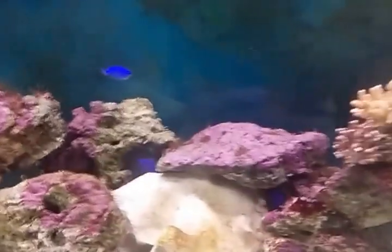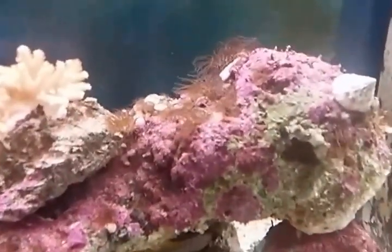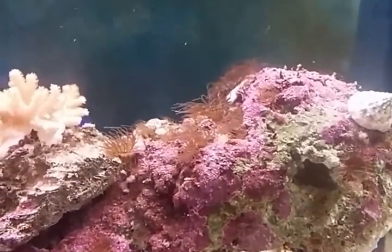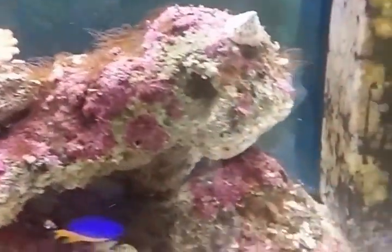These Aiptasias are a type of anemone coral apparently, and as you can see they're all over the place in my fish tank. They're covered everywhere.